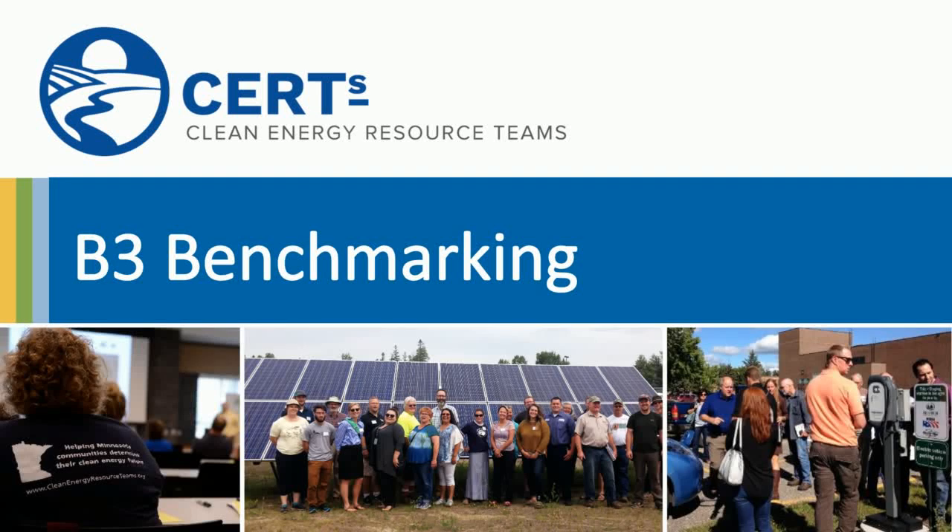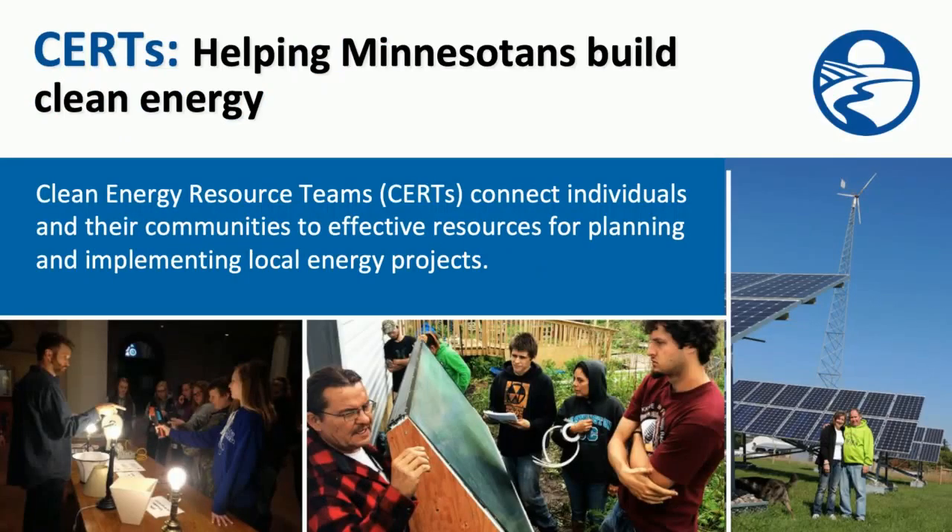Welcome. I'm Melissa Birch from the Clean Energy Resource Teams, and I'm here today to talk about B3 benchmarking. But first, a word about CERTs.